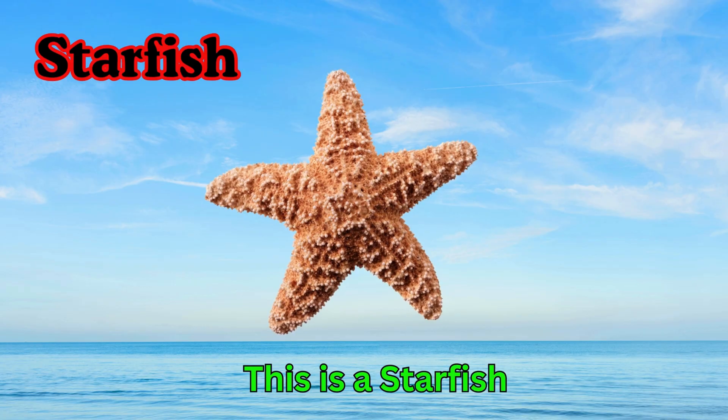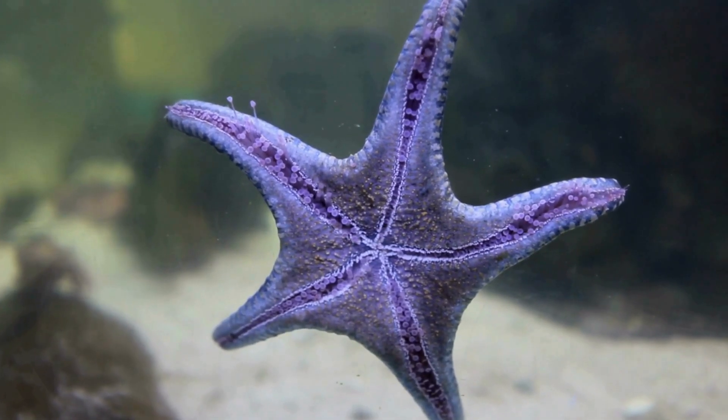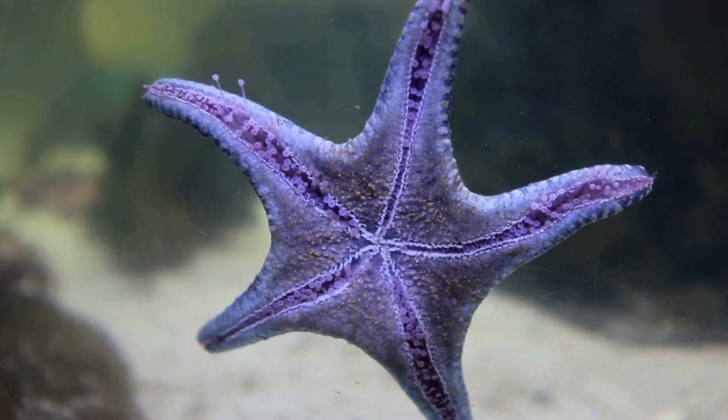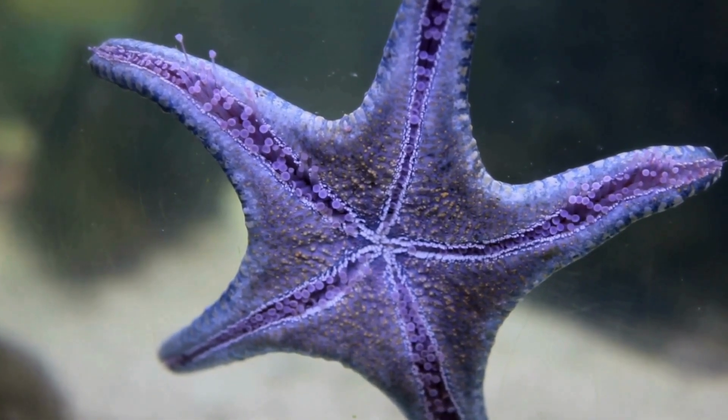Starfish. This is a starfish. Starfish have five arms shaped like a star. They live on the ocean floor. Starfish are not fish, but sea animals.